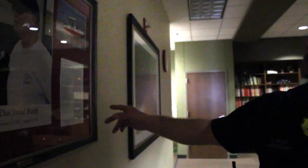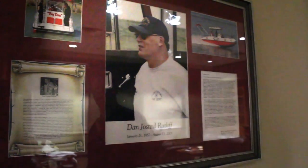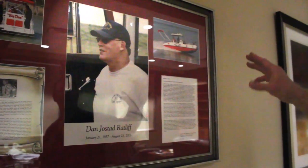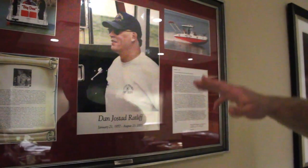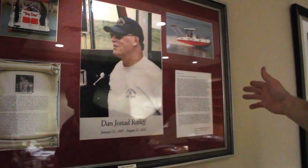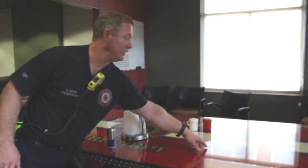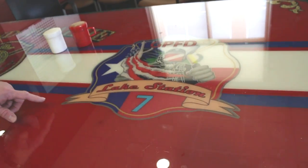Here you can see they've got the living room with the TV on the wall — after 5 they can relax and watch TV. This is Big Dan the boat, named after Dan Ratliff. Dan was a big guy involved in the dive team, so they named the dive boat after him. It's called Big Dan, and you can see the dive logo for Dive 7, Lake Station Number 7.